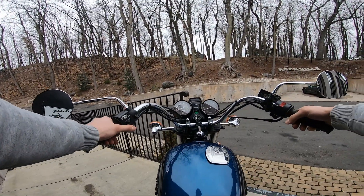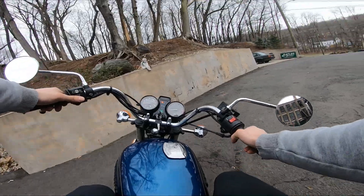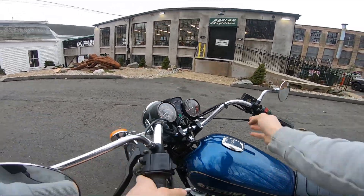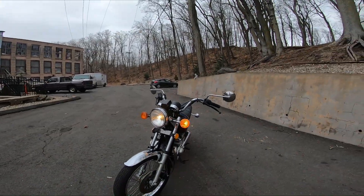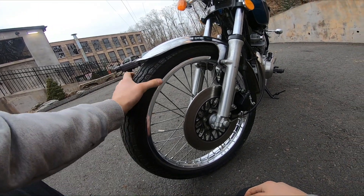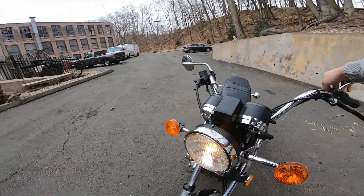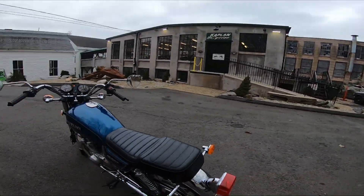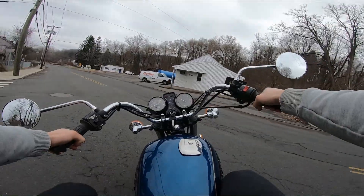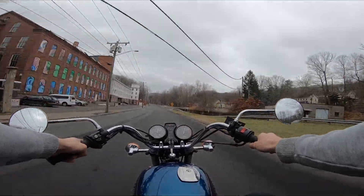I think it's throwing cold, guys. It's got the original tires on it — they're starting to crack in some spots, but honestly they look pretty good. I'd ride on these.